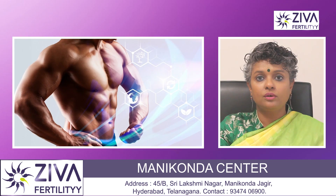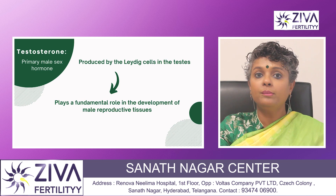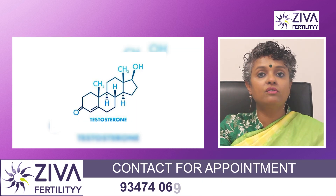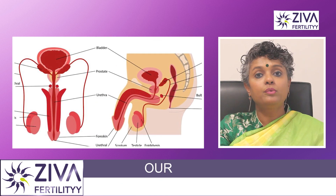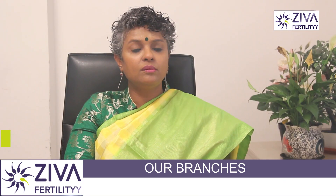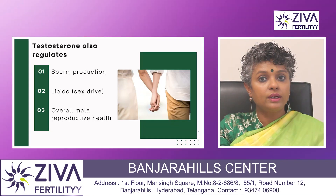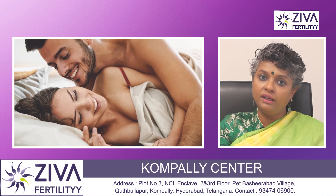Next is testosterone, produced by the Leydig cells in the testis. Testosterone is the primary male sex hormone and plays a fundamental role in the development of male reproductive tissues including the testis and prostate. It promotes the development of secondary sexual characteristics like facial and body hair, deeper voice, and muscle mass. Testosterone also regulates sperm production, sexual drive and overall male reproductive health.